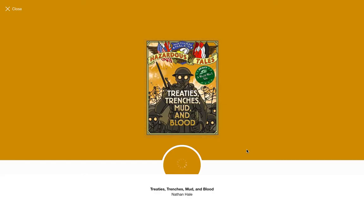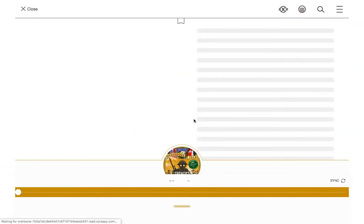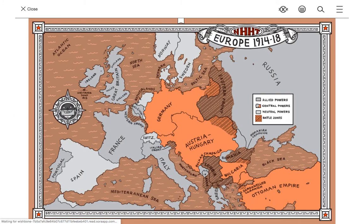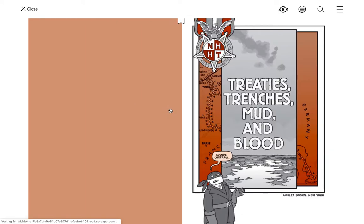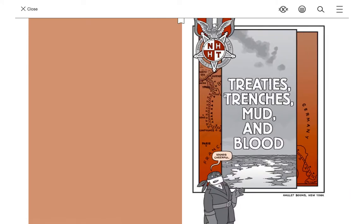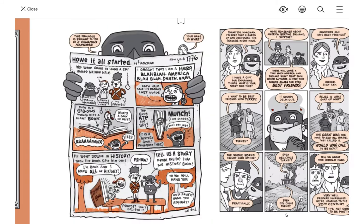I'm going to see if I can get a sample for you guys so you can see some of the pictures. And the thing I love about this author is he tells the story that's not as popular — he doesn't tell the ones you've probably heard before. He makes sure to tell the part of the story you haven't heard. So you can see the map here of where the war was fought. I love this — 'Treaties, Trenches, Mud and Blood.' Sounds cheerful. Just kind of gives you an idea of what this book is going to be like.